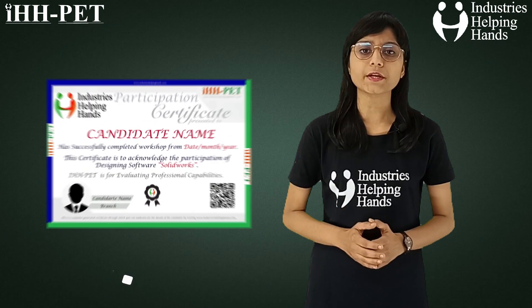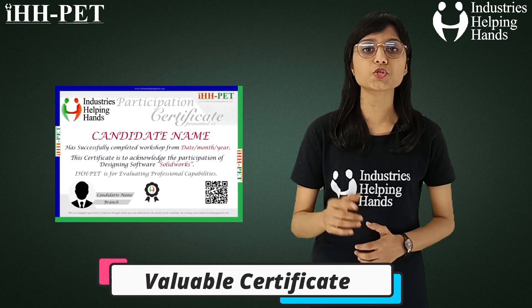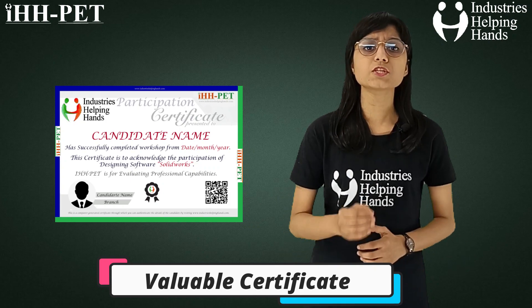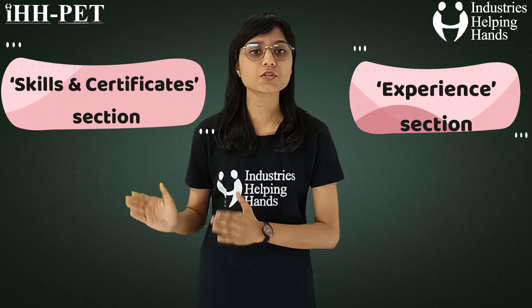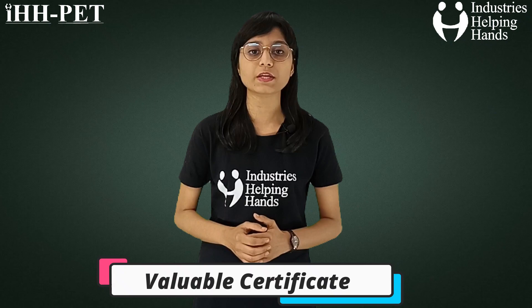Valuable certificate — your first mode of introduction to any potential recruiter is your job resume. The importance of skill certifications really comes into play when you are drafting your job resume. If you are a fresh college graduate, it is highly unlikely that you would have anything to show under the experience section. As such, the skills and certificate section would be the most important part of your resume. In this course, we are providing you a valuable certificate as well.